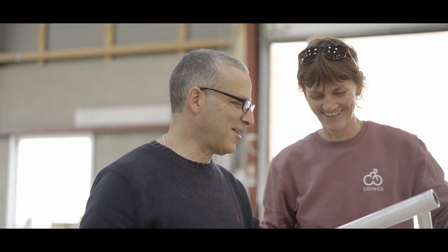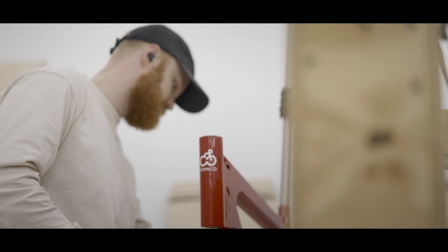At Co&Co we prioritize versatile frame designs. These should excel both with and without a motor. We steer clear of overly specialized frames, ensuring our bikes remain serviceable and adaptable for years to come.